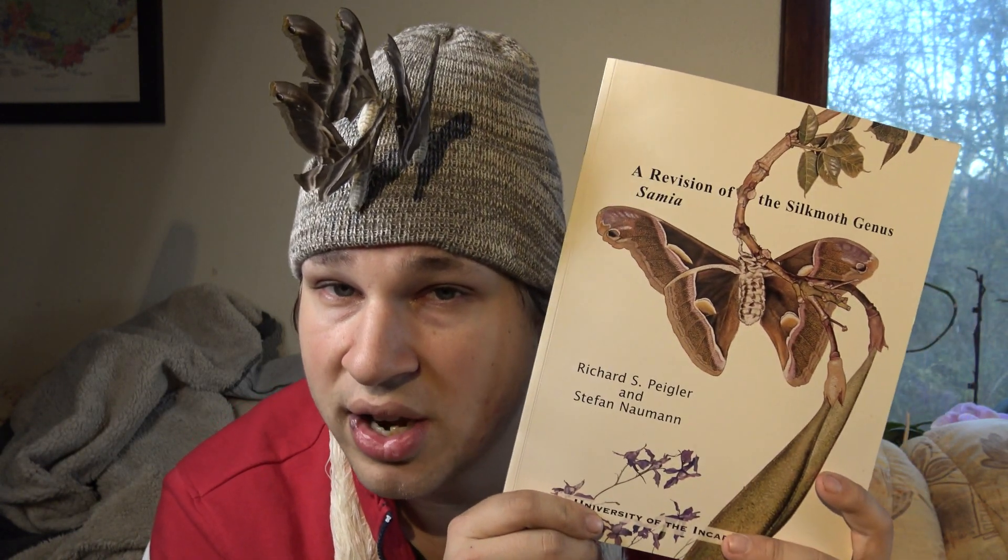My name is Bart Coppens and I have a lot of expertise when it comes to moths. It's not socially acceptable to compliment yourself because it comes off as arrogant, but it's true — I am a published lepidopterist and perhaps the most well-known person on social media right now representing the study of these animals online.